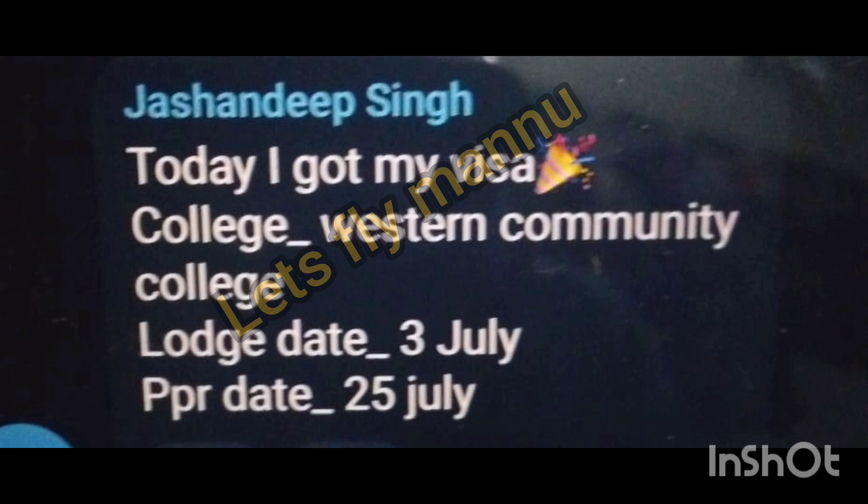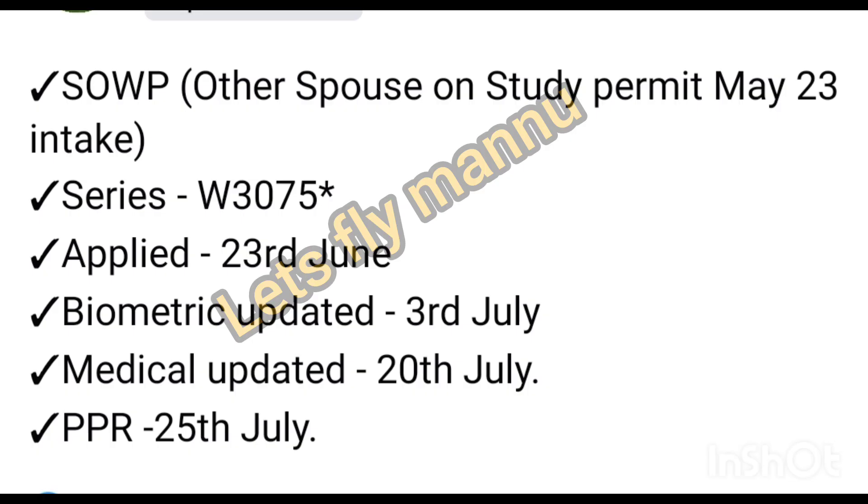Visa came in 55 days. There was a 10-year gap, last study was MBA in 2013, and work experience was in a retail store. Congratulations! Next: today I got my visa. College is Western Community College, lost date 3rd of July, PPR received 25th of July. Congratulations Jashandeep Singh.